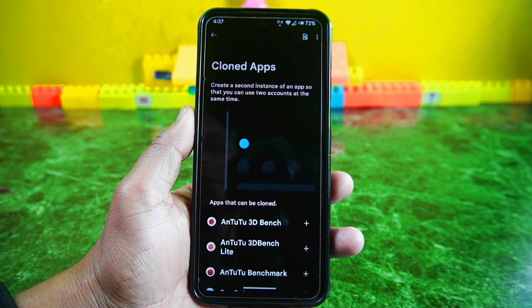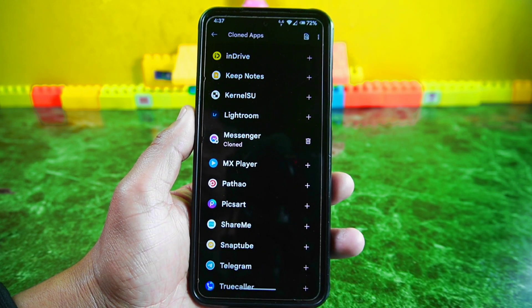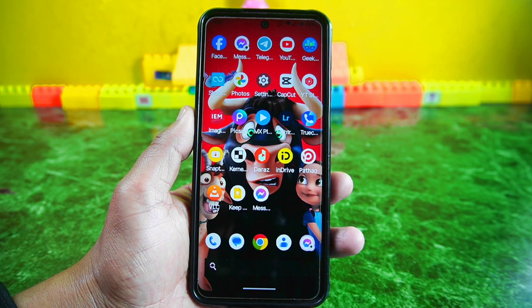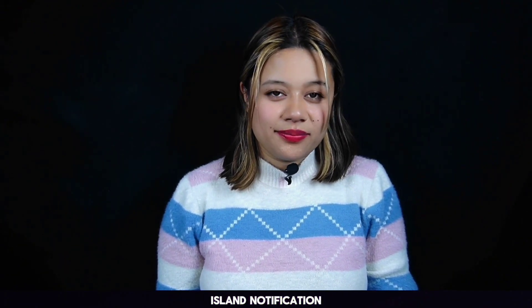Another handy feature still present in this update is the clone apps feature. Just like in the previous version, with this feature you can make a copy of any app you want. This allows you to use the app as a separate instance where you can log in with another account. It's great for keeping personal and work accounts separate or managing multiple accounts for different purposes.